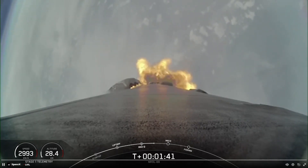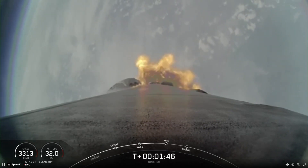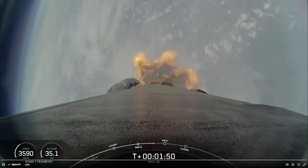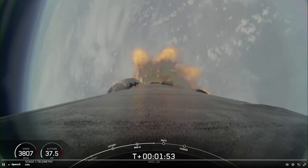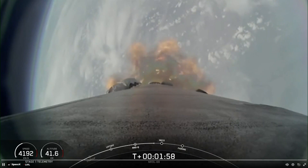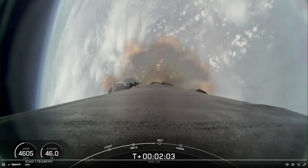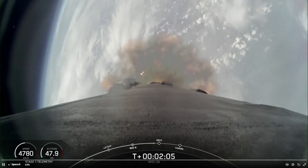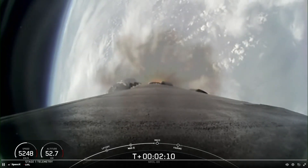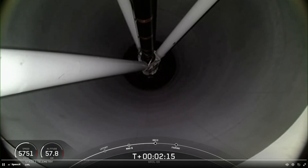Followed by this, the MVac engine on the second stage will light, which is called out as second engine start one, or SES-1. This engine burn, lasting several minutes, will propel the second stage and the payload to orbit. The boostback burn will assist the first stage in returning to its recovery location at landing zone one. In addition, the fairing halves will separate about 30 seconds after SES-1. As a reminder, we will not have any views of the Falcon 9 second stage or the payload at the request of our customer.